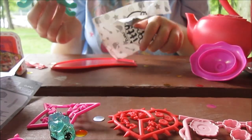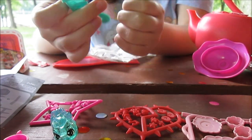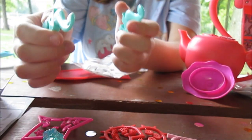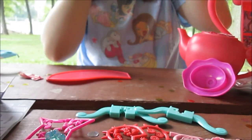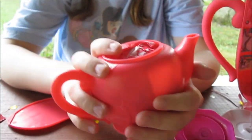Another blind bag — are those handles for the package? I think they're handles for the outside package. We'll figure out where those go. Now we've got a whole teapot full of surprises.